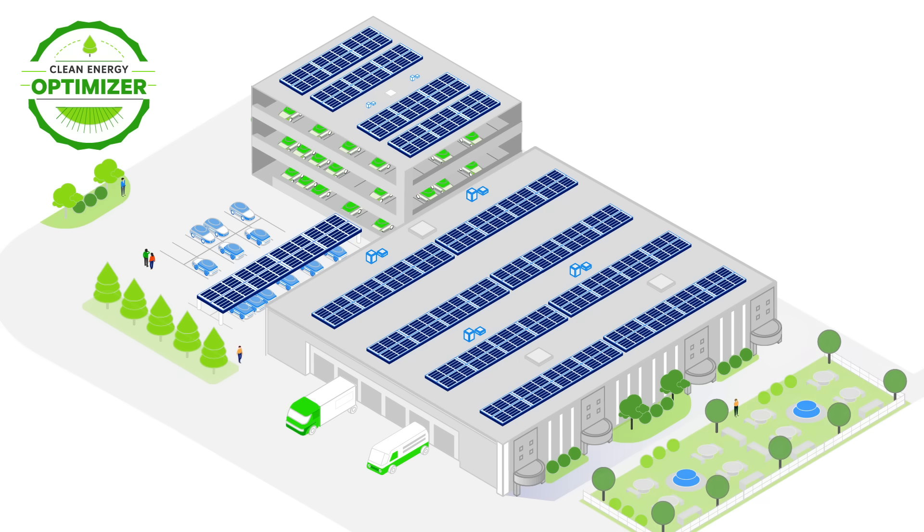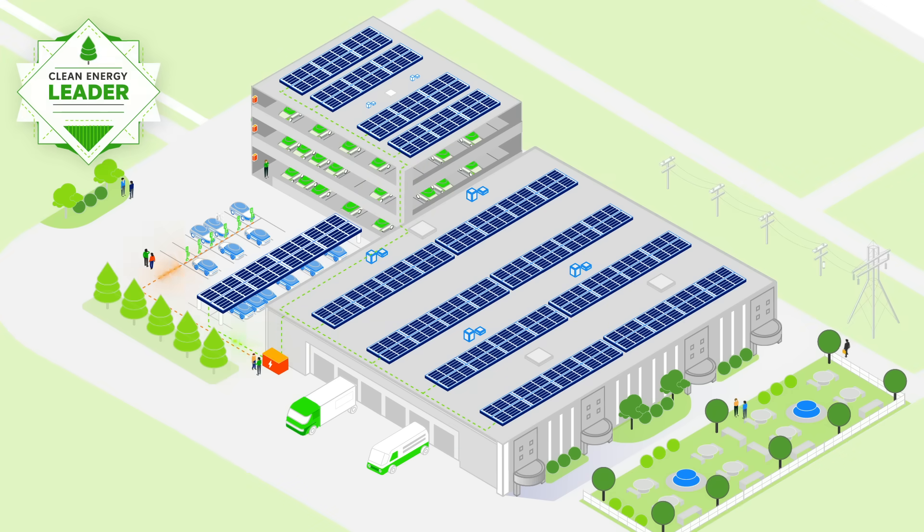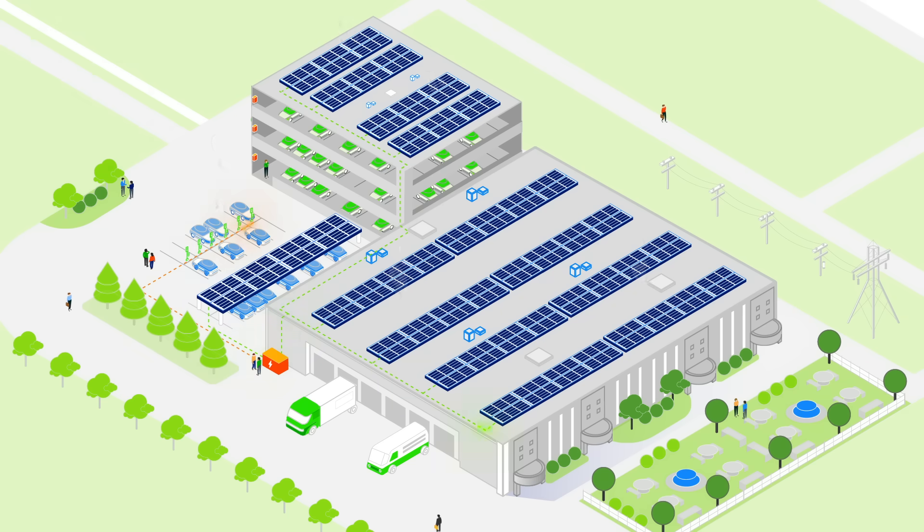At the Optimizer level, the organization is leveraging multiple asset types across different sites and optimizing performance through software. An organization becomes a Leader once it has implemented clean energy across its entire portfolio and is actively monetizing assets for the benefit of the business.